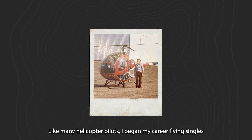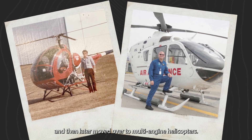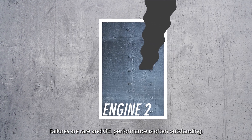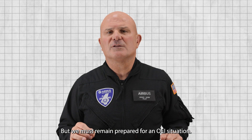Like many helicopter pilots, I began my career flying singles and then later moved over to multi-engine helicopters. In these more sophisticated aircraft, we might be tempted to discount the possibility of an engine failure. Failures are rare, and OEI performance is often outstanding, but we must remain prepared for an OEI situation.